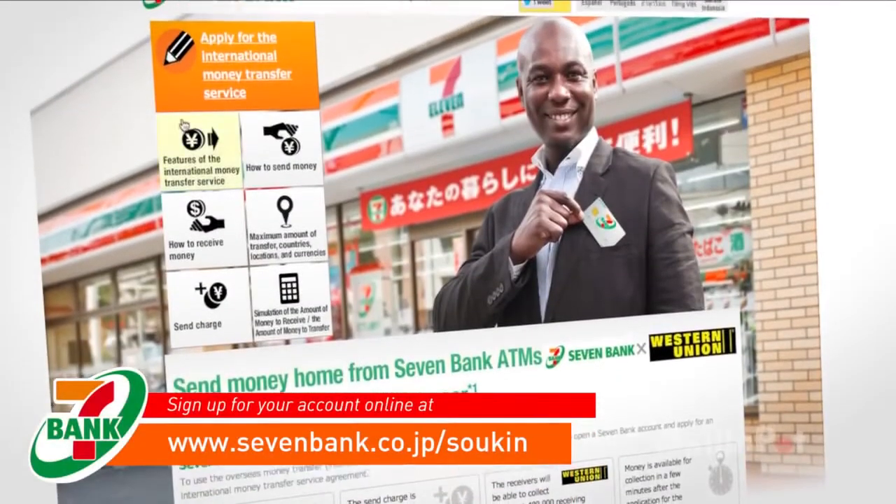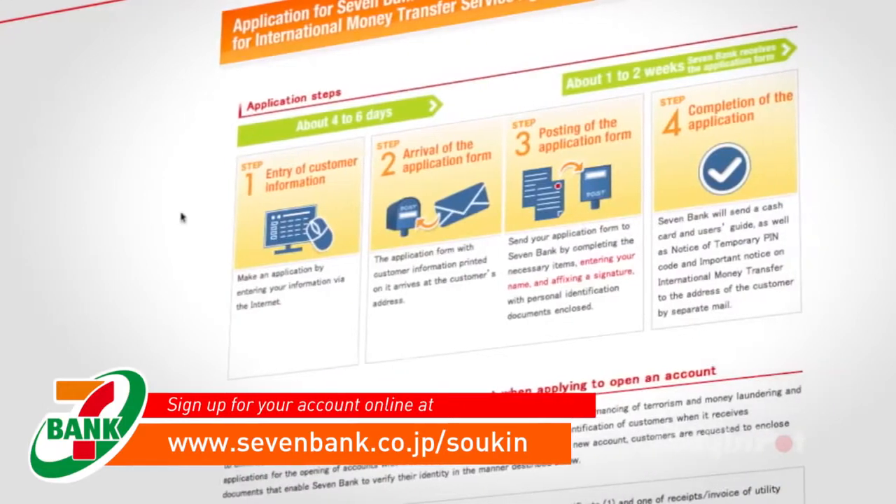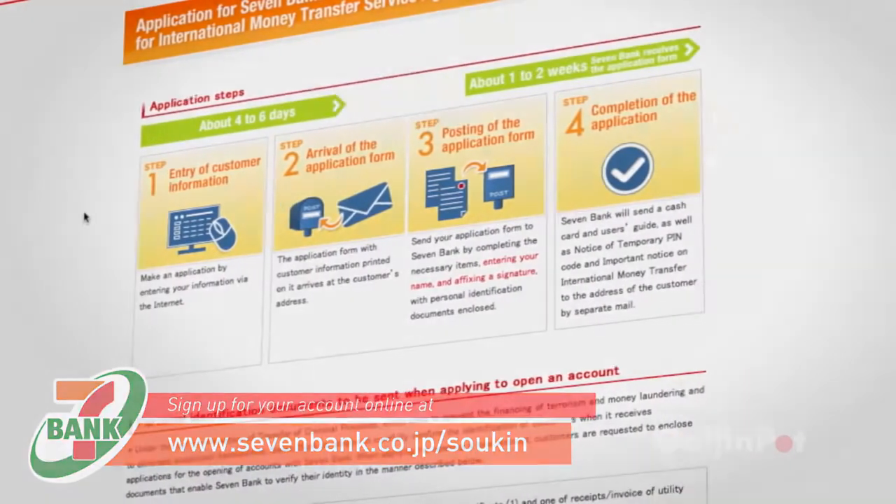Setting up your account is as easy as visiting the 7-Bank website. After you fill out the application form, you will be sent your new cash card in the mail.